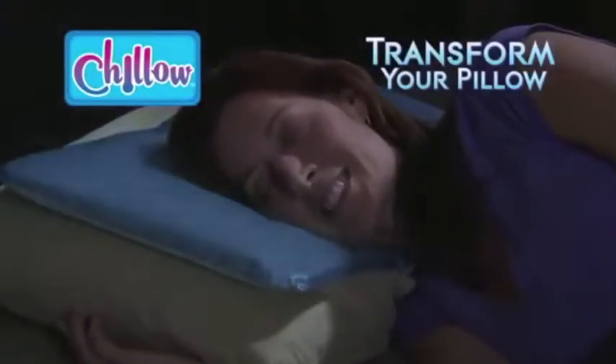Introducing Chill-O, the amazing new pillow pack that transforms your pillow into a Chill-O.